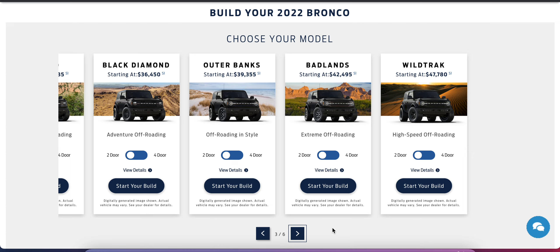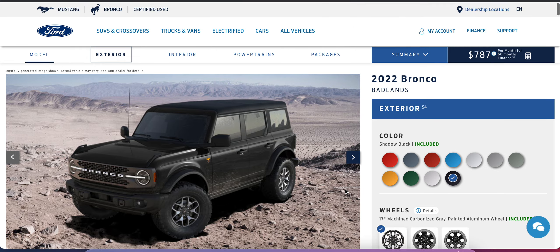You can go straight for the Wildtrak trim, but that gets quite pricey at $47,000 before options. In my opinion, the Badlands trim is the best one because you can really customize it into an excellent off-road vehicle, it still comes with plenty of convenience features, and it won't totally break the bank. We're going to choose the four-door configuration — it's the most useful, and I prefer the look of the four-door. It's already a large vehicle, so why not get the extra utility of four doors.